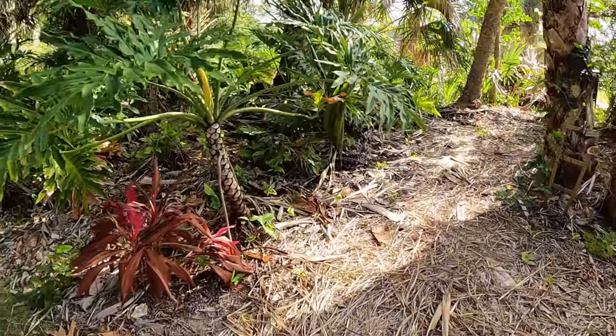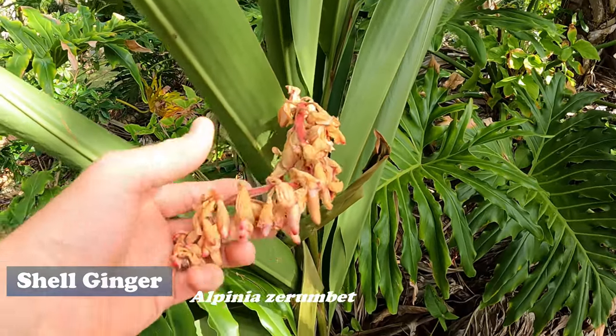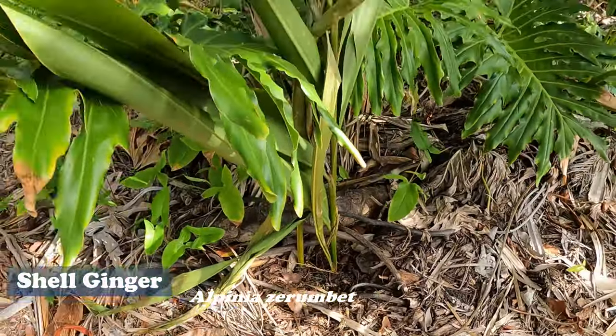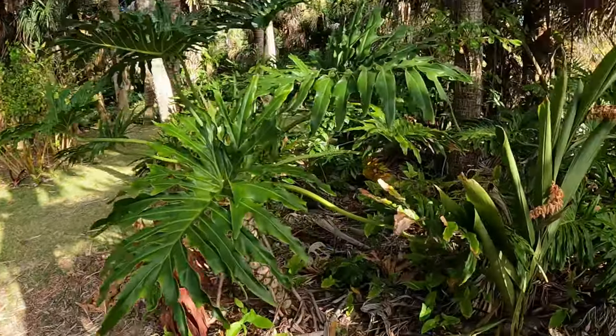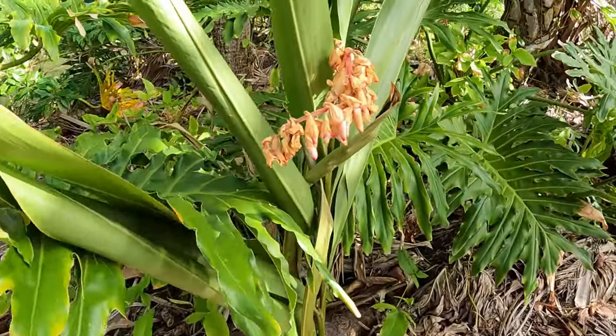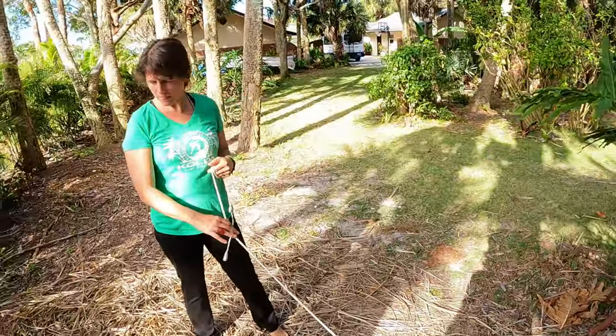Up here I planted the shell ginger that we got. These are just cuttings right here and you can see it already flowered. We've had luck getting new growth off of cuttings from shell ginger, so there it is. I'm stoked about this — it's a beautiful plant with beautiful flowers too. We have it planted in other places as well.